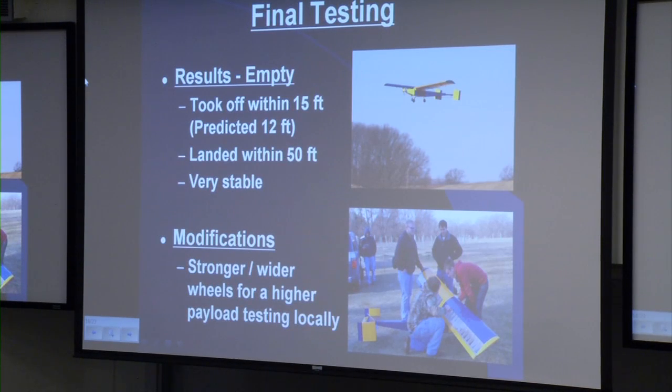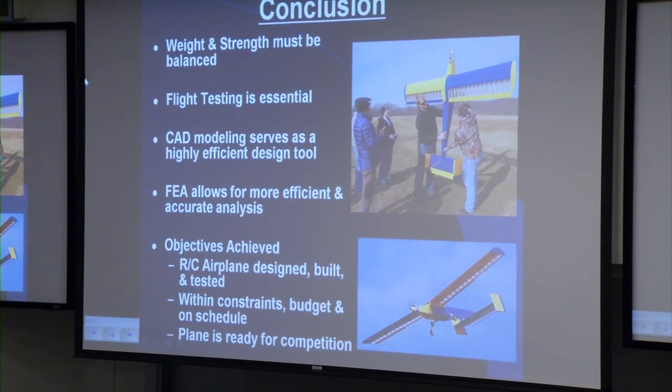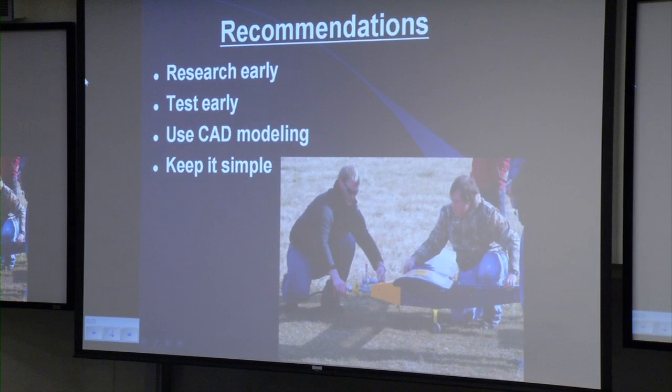Final testing went well. For empty weight, the plane took off within 15 feet — predicted at 12 feet, with the difference due to rolling friction from the grass runway. It landed within 50 feet and proved to be very stable. To conclude, weight and strength share a crucial balance in this design, flight testing is essential, CAD modeling serves as a highly efficient design tool, and finite element analysis allows for more efficient and accurate structural analysis. Our objectives have been achieved: a radio-controlled airplane was designed, built, and tested within our design constraints, budget, and on schedule. Recommendations for future teams include: research early, test early, use CAD modeling for different members, and keep it simple wherever possible.